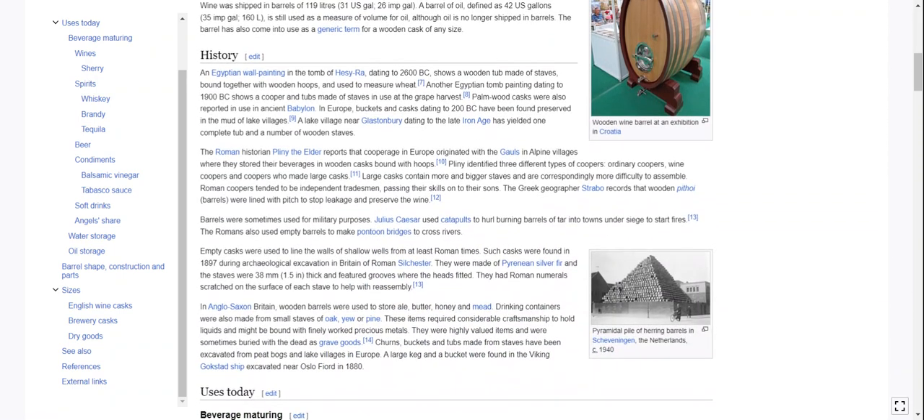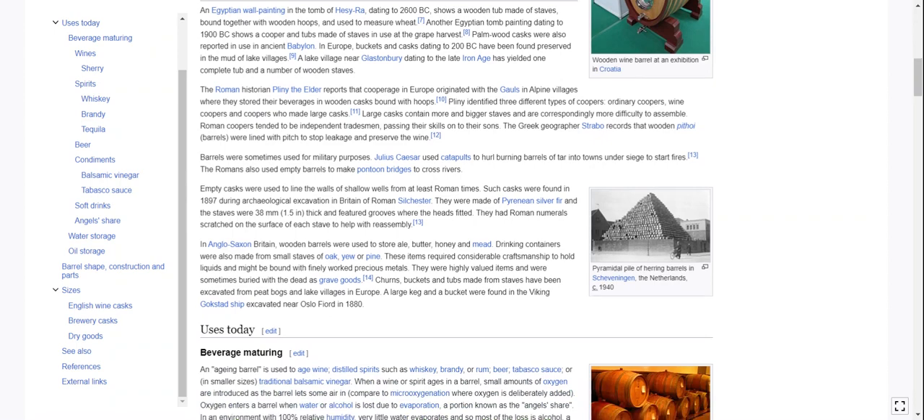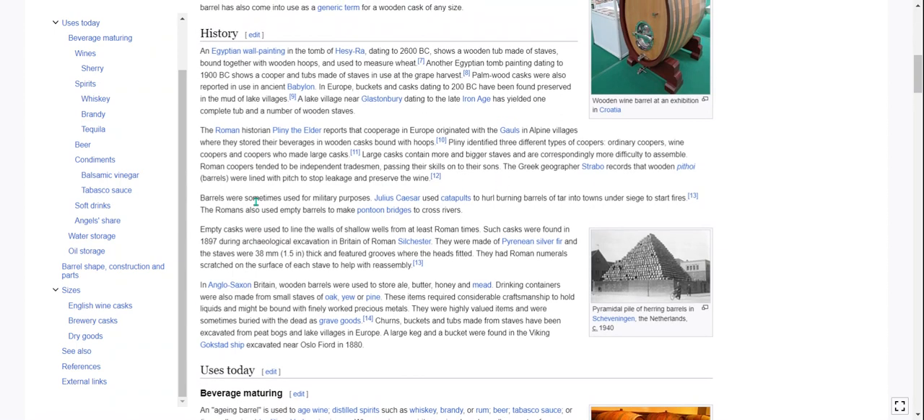History. An Egyptian wall painting in the tomb of Hesy-Ra — we read about this in the Cooper article — dating to 2600 B.C., shows a wooden tub made of staves bound together with wooden hoops and used to measure wheat. Another Egyptian tomb painting, dating to 1900 B.C., shows a cooper and tubs made of staves in use at the grape harvest. Palm wood casks were also reported in use in ancient Babylon. In Europe, buckets and casks dating to 200 B.C. have been found preserved in the mud of lake villages. Pliny the Elder reports that cooperage in Europe originated with the Gauls and Alpine villages, where they stored their beverages in wooden casks bound with hoops.